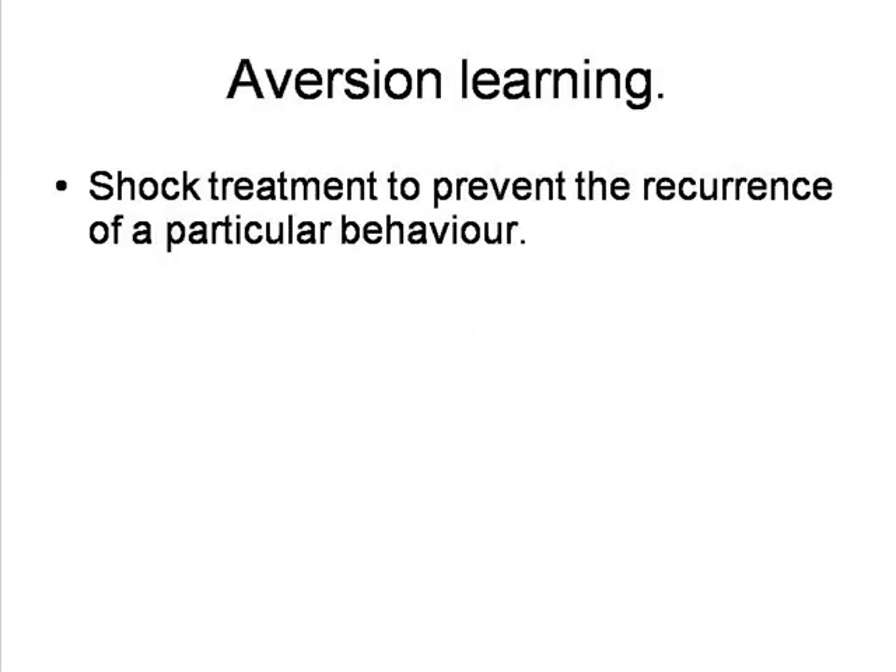Skinner's aversion learning has also proved useful, as in one case where coyotes were inhibited from killing sheep by being given toxic lamb burgers wrapped in sheep fur at the perimeters of sheep ranches. The toxic burgers would make the animals vomit, and they would develop an instant aversion to lamb meat and sheep.